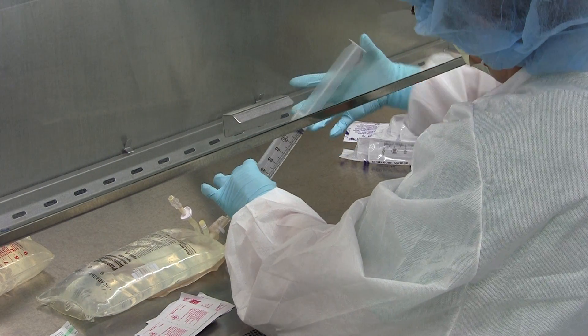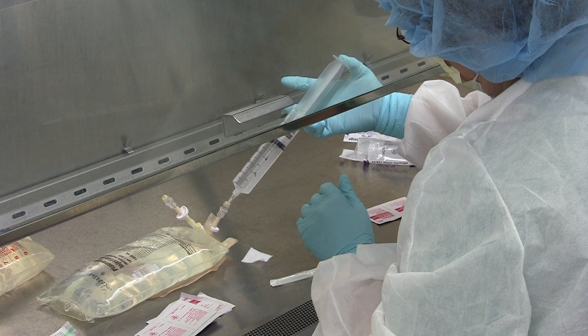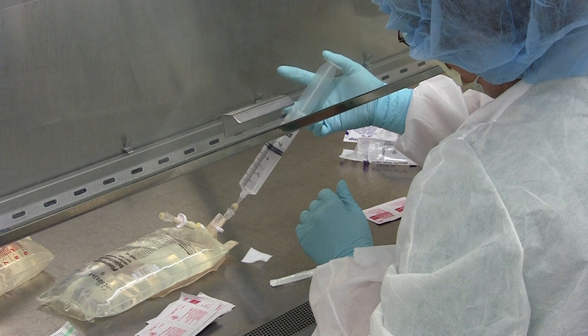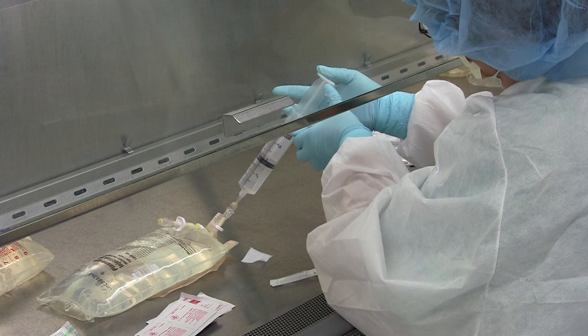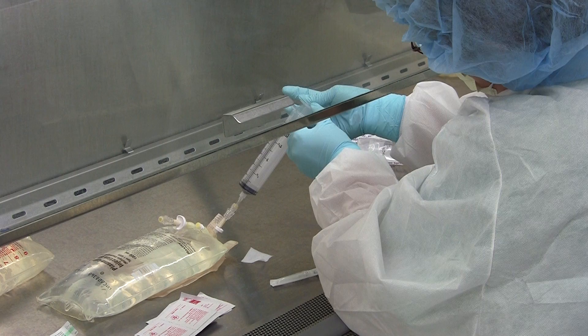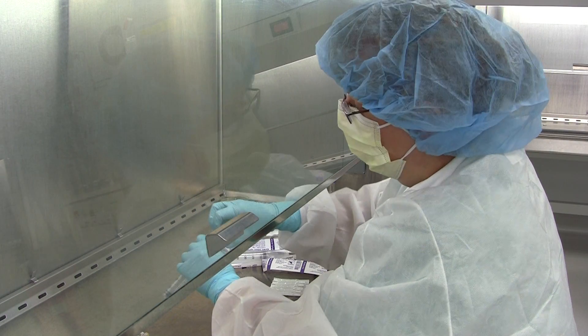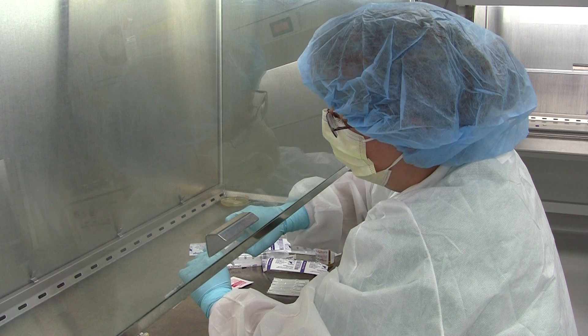In just a few hours, this liquid, known as storage media, will be part of someone's cancer treatment. We'll put a little bit of the storage media in there, and then we'll take it over to the patient. They'll get those cells as part of their treatment for their cancer.